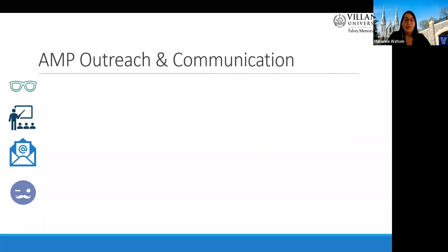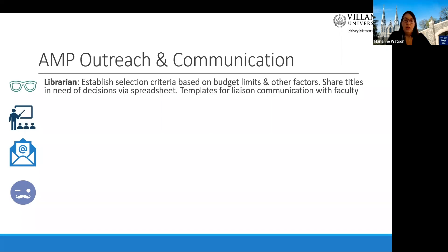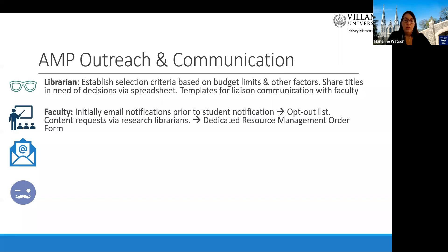All of the AMP initiatives require some form of outreach or communication. A liaison librarian takes the lead to finalize acquisitions decisions and coordinates with other liaisons on purchase decisions. They also communicate to faculty and students on ebook matches each semester. We improved our communication and outreach for the ebook matching program over the years. At first, faculty were notified that the library could supply a course material to their students, but waiting for faculty to reply slowed down the process, so we eliminated this step and created an opt-out form for faculty.